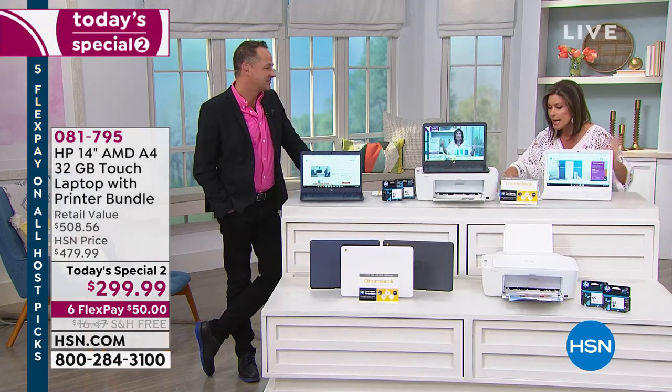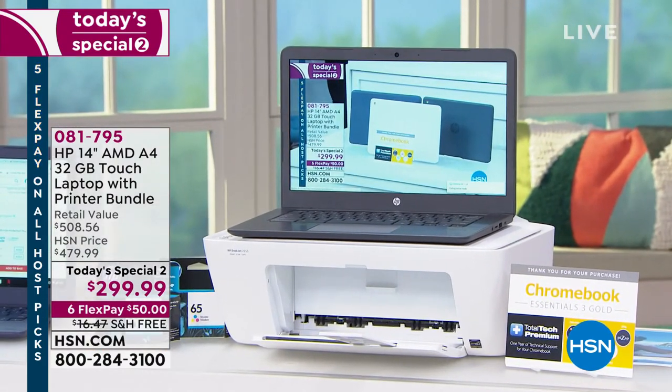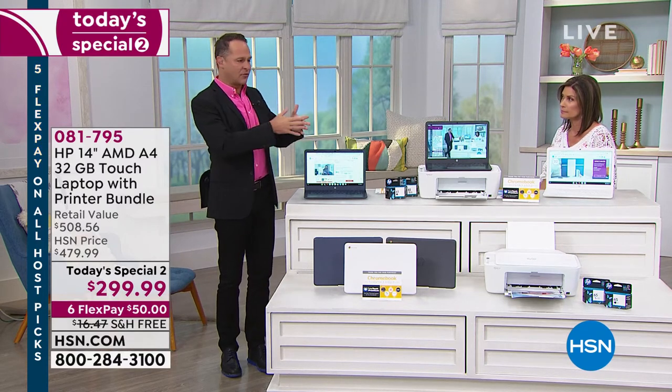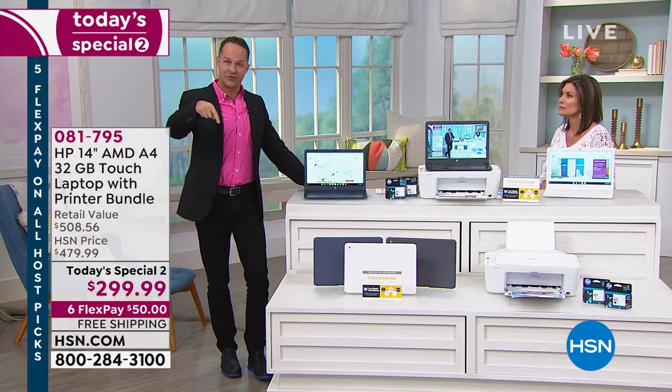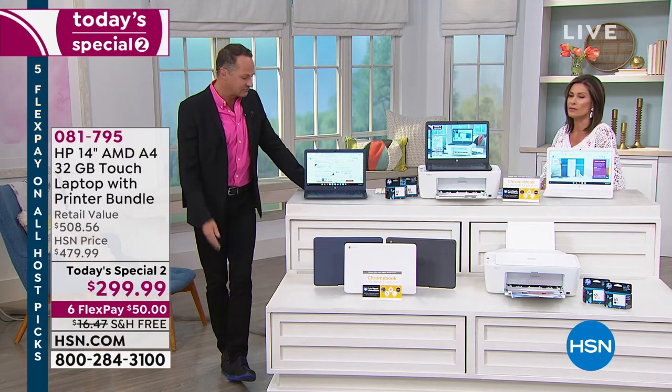Then to have the printer included, plus Total Tech for a year so you can ask any questions you want, and the printer ink is included — it's all included. This doesn't go bad; even if you're already thinking about back to school, you can get this now and put it in the closet. I don't know when we're going to do another deal like this — this is our best value. We took every single unit HP could bring us. We already pulled it from my last show today because we're just not going to have enough.